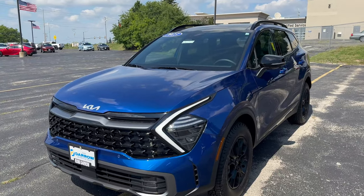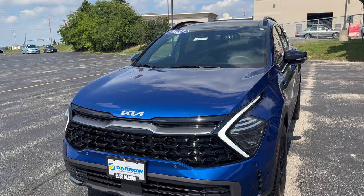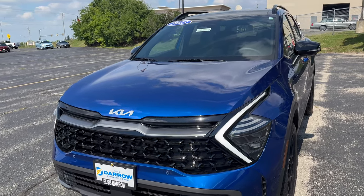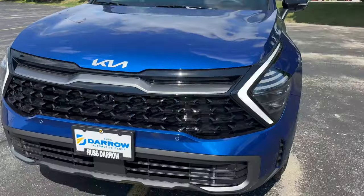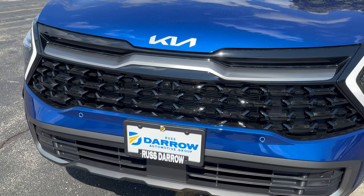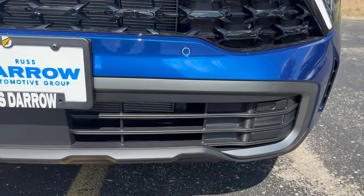Moving up to the front here, let's take a look at the LED daytime running lights. That's one of the signature looks on the exterior portion of Kia vehicles — I think that looks super sharp, one of my favorite parts of the vehicle. We also have a pretty aggressive grille right here with a gloss black finish, and then the fog lights down here at the bottom as well.